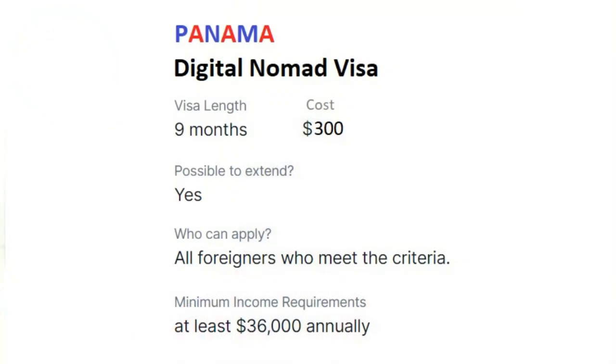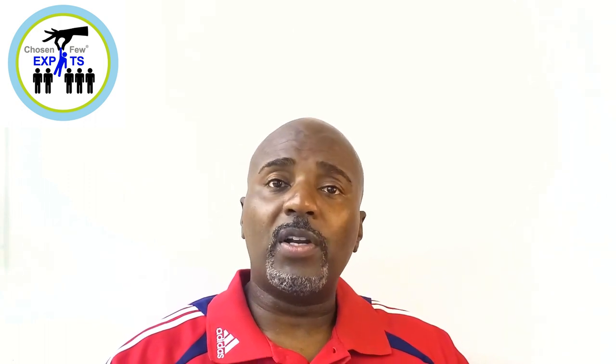One of the benefits of Panama's program is that it's very inexpensive. It only costs about $250 to apply for the visa and $50 for the card once the process is complete, plus whatever your immigration lawyer is going to charge you. You are going to have to get this process done through an immigration lawyer.